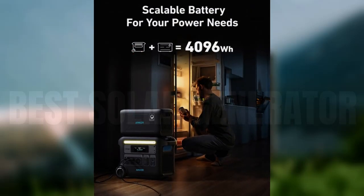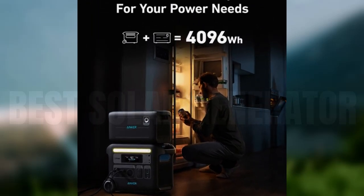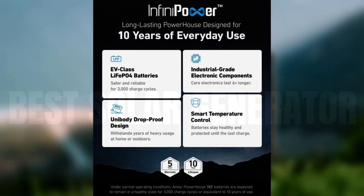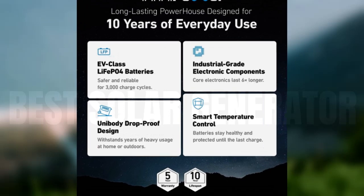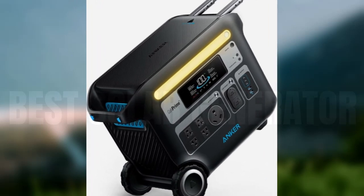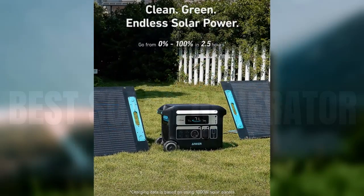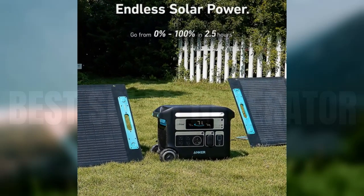Regarding overall performance, the Anker 767 does everything you'd want a unit with these specs to do. The bad weather has given ample chances, unfortunately, to test it in real-world situations. The built-in battery offers a 2,048Wh capacity and pumps out up to 2,400W. It does so through 4 standard AC outlets, an RV outlet, 2 120W car outlets, 2 12W USB-A ports, and 3 100W USB-C ports.